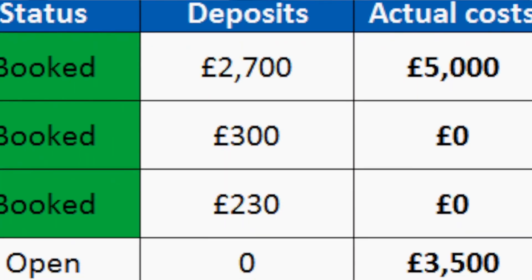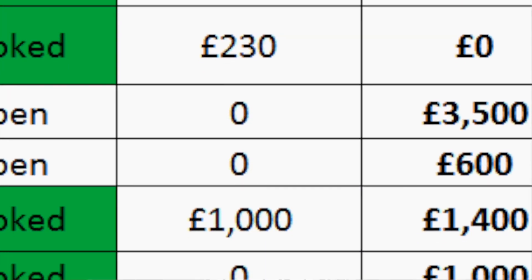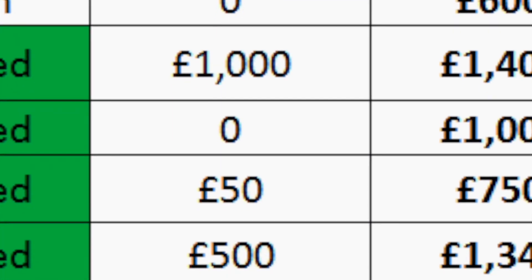If you're tracking a product like a wedding dress, you put the store, the maximum you're willing to spend, and the actual cost once you have it. Mark it as booked or not booked, and in your notes put reminders like 'go for fitting on this date' or 'pick up wedding dress on this date.' Also use the notes column to track deposits, so you know when your next deposit is due.